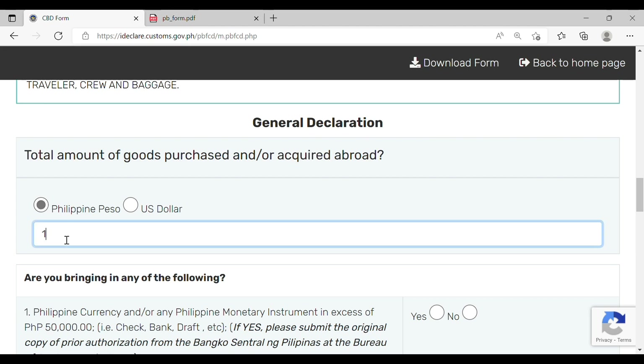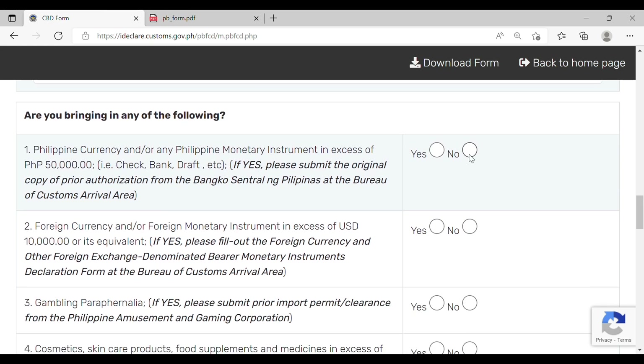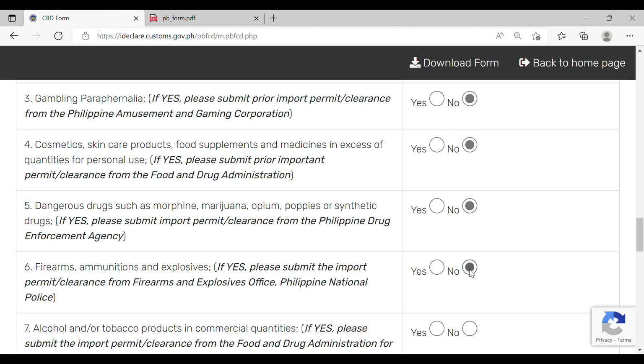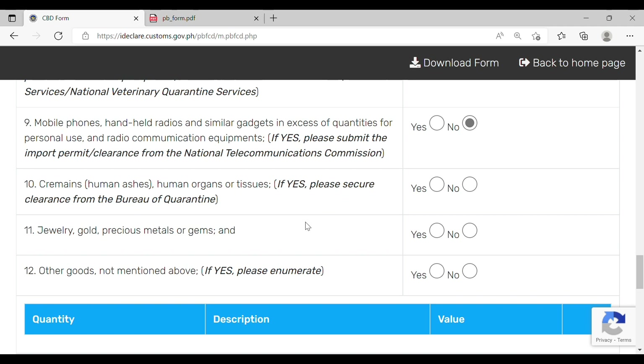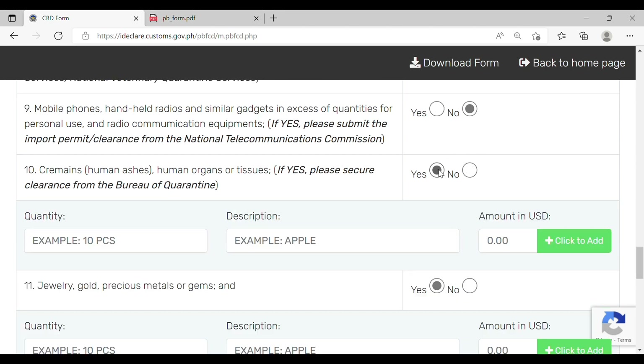Proceeding to the general declaration, indicate the total amount of goods purchased or acquired abroad in either Philippine Peso or US Dollars. You must declare Philippine Peso in excess of 50,000 pesos or US Dollars in excess of 10,000 dollars. You must also declare gambling paraphernalia, cosmetics, dangerous drugs, firearms, alcohol or tobacco products in commercial quantities, food items, gadgets or mobile phones, cremains or human ashes, jewelry and other precious metals, and other goods. Indicate the quantity, description, and value for each item.